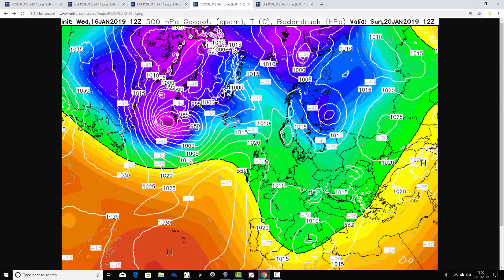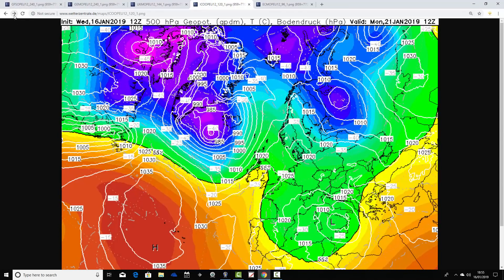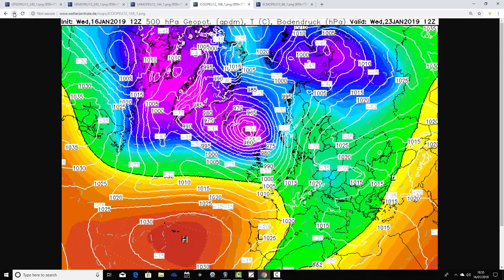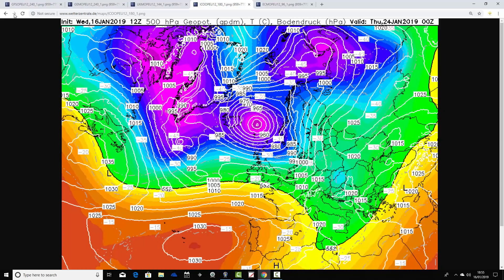The ICOM model again shows a ridge across the country on Sunday lasting into Monday, with low pressure coming in from the Atlantic on Tuesday. However, it's less of a low pressure on Tuesday, which would mainly restrict rain or snow to the far west of the country. Then it's very different by the middle of next week — this model has us in a strong westerly bringing in strong Atlantic winds, gale force winds, probably quite cold for the north with wintry showers, but not particularly cold in the south. By the end of the ICOM run on Thursday 24th January, we're still in that westerly flow — totally different to what the GFS is showing.